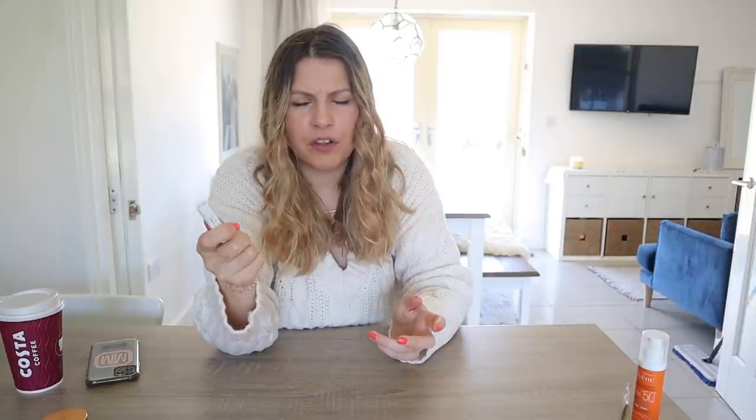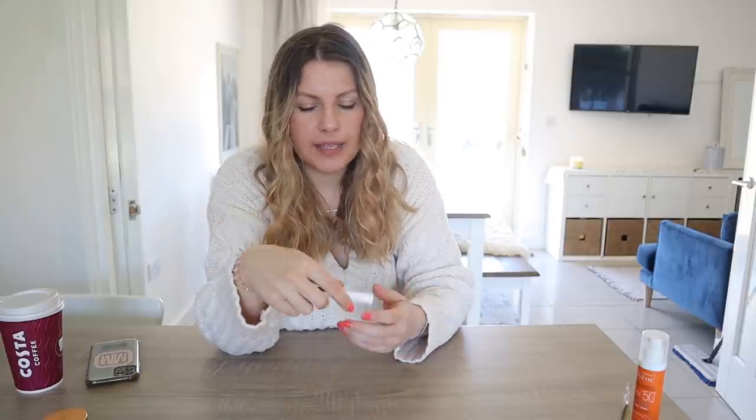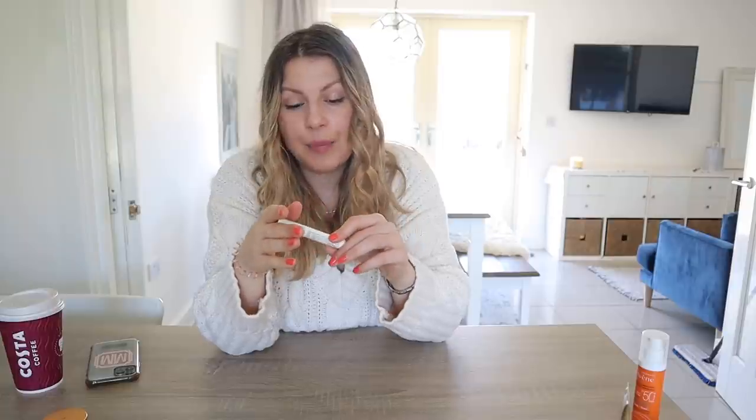Watch this space because I've got some good tans to try. Also, if there's anything specific you want to see me review tanning-wise, let me know.